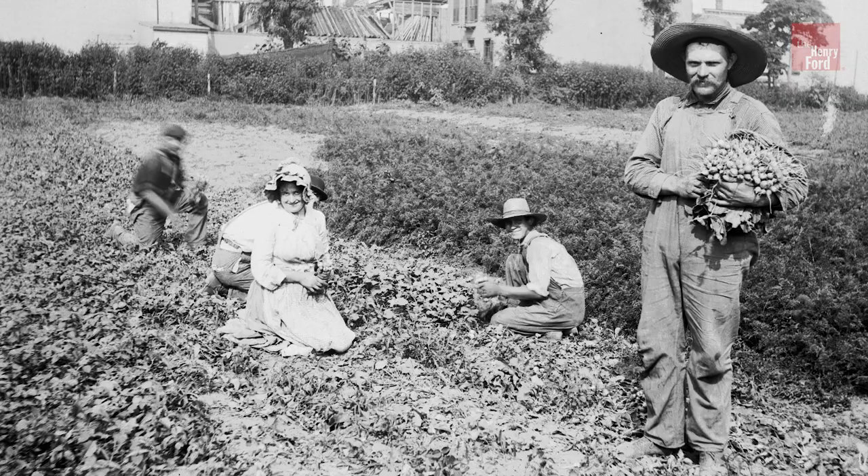Hi, I'm Deborah Reed, Curator of Agriculture and the Environment at the Henry Ford, and I'm standing at the market's future site.